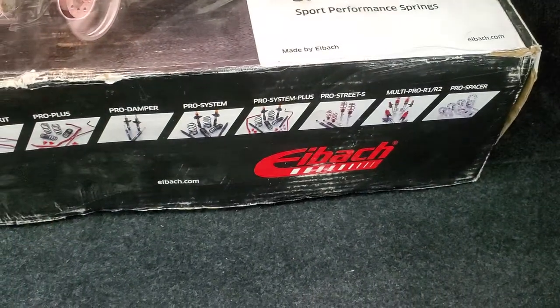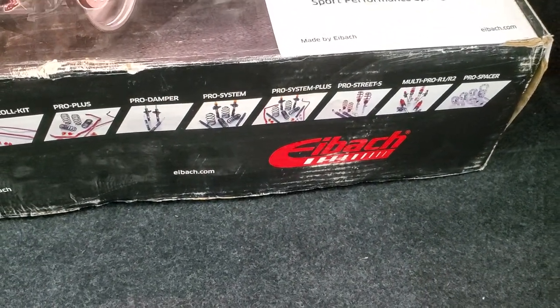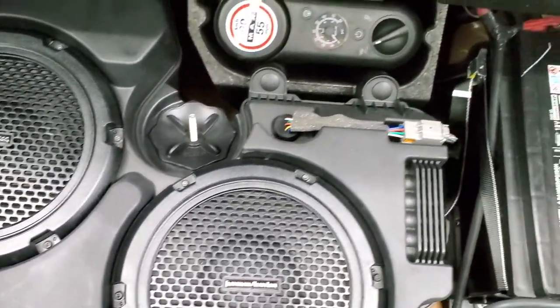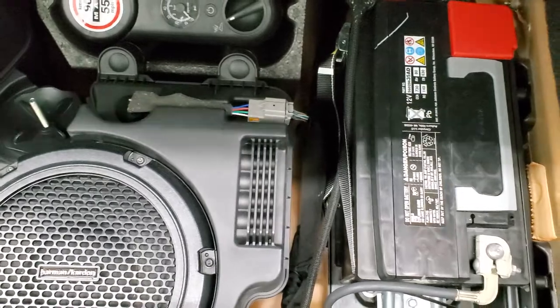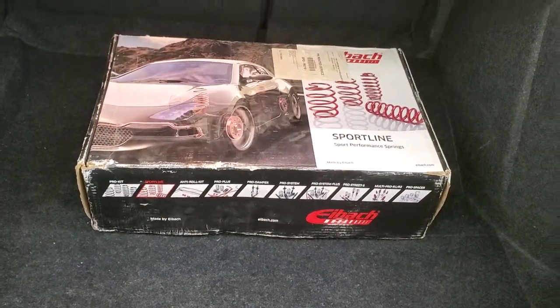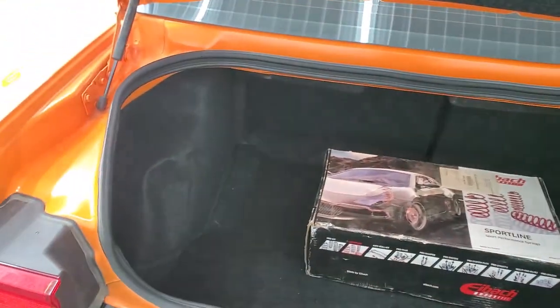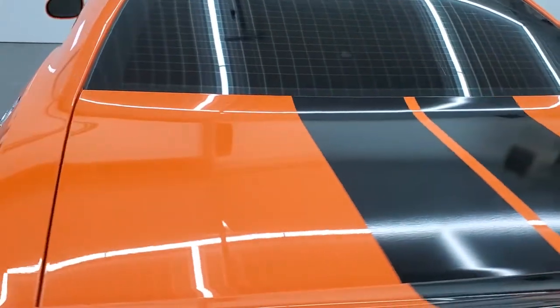The back storage area is very clean, and it looks like it has had Eibach springs put in it. Back here is the Harman Kardon subwoofer, the tire inflator kit, and the battery. I'm guessing those are probably the original shocks in there. The back trunk area is very nice and clean, and that shuts nice and solidly.